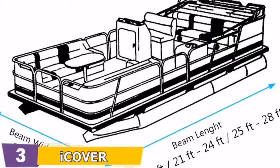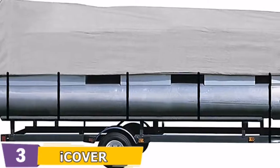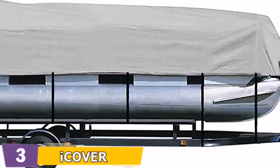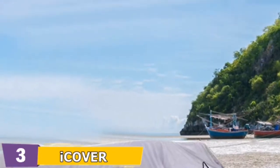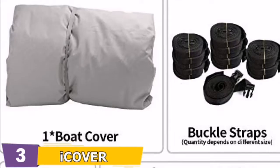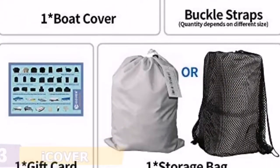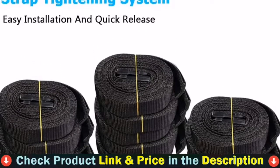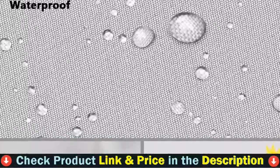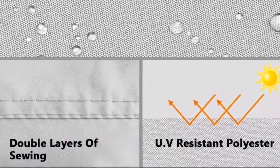Its strength is evident in how it withstands summer heat without causing any harm. Because it covers the full span of the pontoon and has an elastic shock cord, it won't fall off even in powerful wind. Flexible straps that buckle with plastic are provided in the box to secure and tighten the cover, and installation and removal are easy, though instructions should be followed.